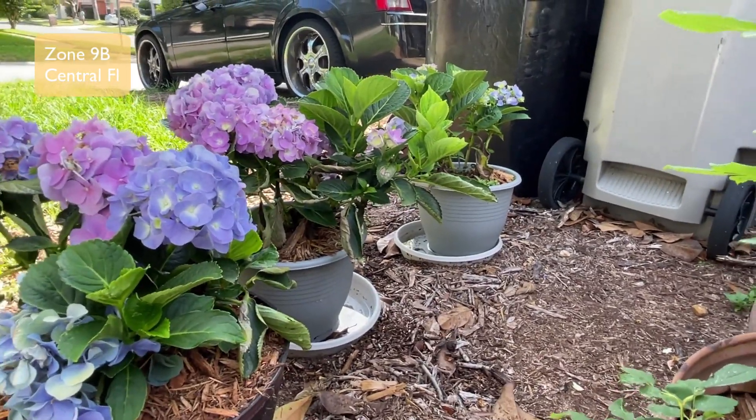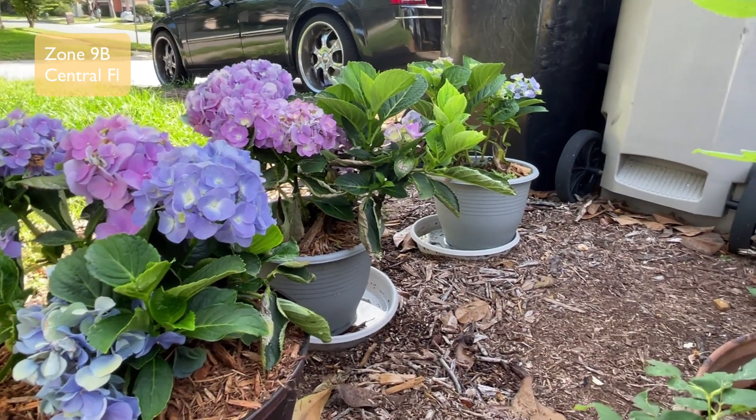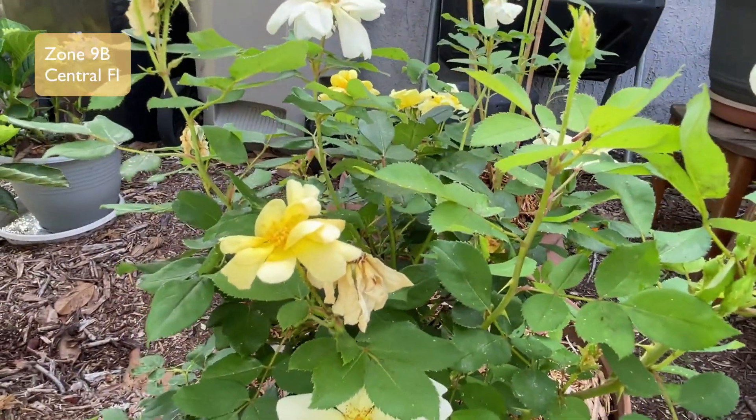I think something is wrong with this third one because it just doesn't seem to be growing right and it's losing a lot of leaves. But I think partially it's because of the heat. Y'all, look what I'm next to!